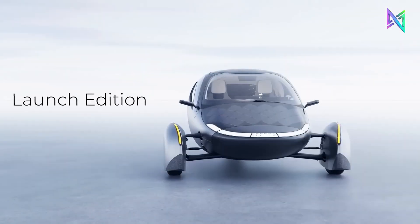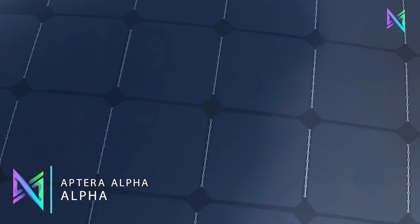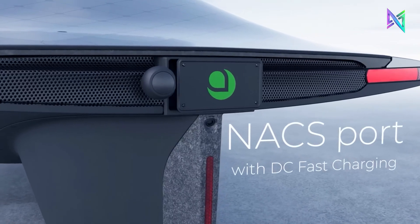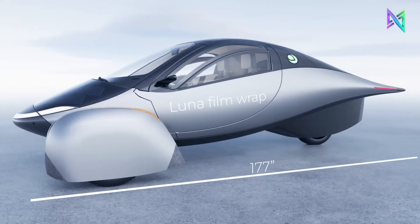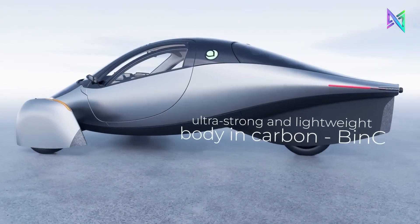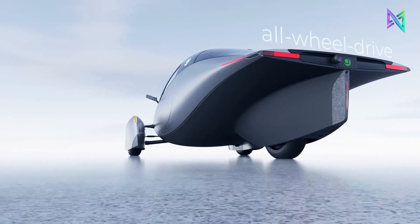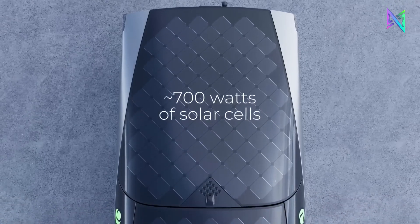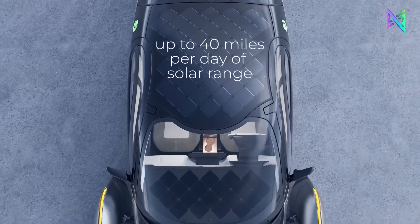The Aptera Alpha is a futuristic solar electric vehicle that can travel up to 1,000 miles on a single charge. It has a sleek aerodynamic shape and a lightweight carbon fiber body that reduces drag and maximizes efficiency. The Aptera Alpha has three wheels, each powered by a 42-kilowatt motor that delivers 75 horsepower. The vehicle also has built-in solar panels that can generate up to 700 watts of continuous charging power, eliminating the need for plugging in.